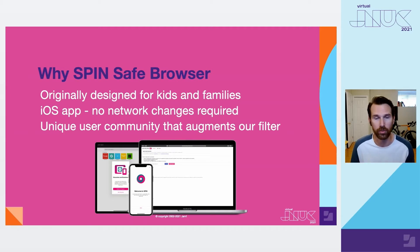What makes us quite unique is that Spinsafe browser is actually a mobile app for iOS devices. It works as a native, fully contained app. Our community of users has also augmented the filter — it's not just a robotic process that we use to find new websites. We're also getting a user community helping us catch nuances that a robot simply won't find.